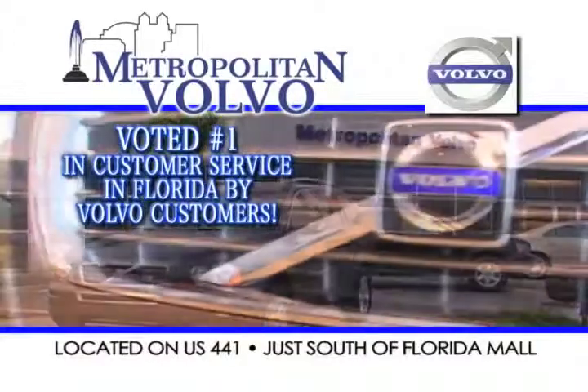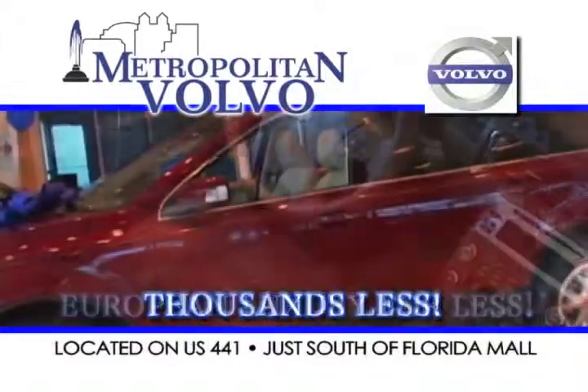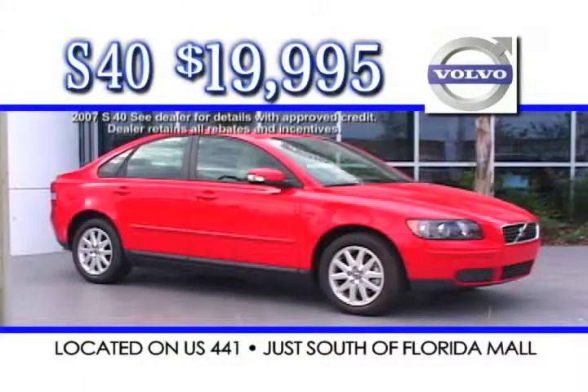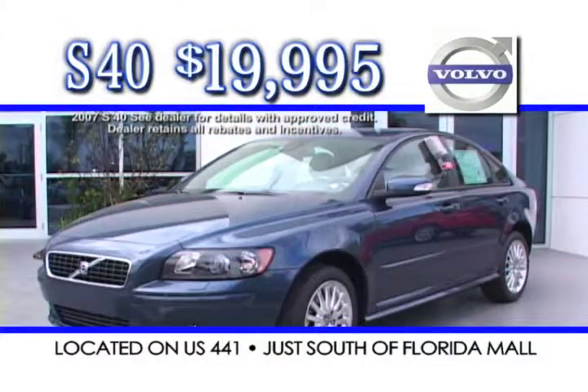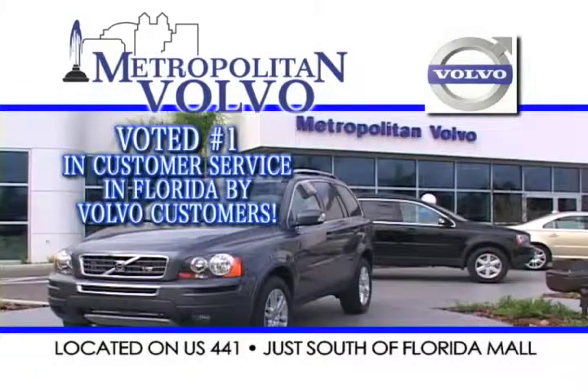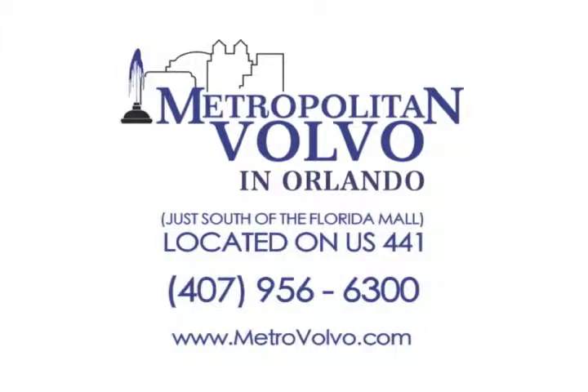Metropolitan Volvo — now you have a choice. European luxury for less — thousands less than BMW or Mercedes. Right now at Metropolitan Volvo, own a new Volvo S40 for just $19,995. Make the smart choice. Metropolitan Volvo in Orlando on US 441, just south of the Florida Mall, and online anytime at MetroVolvo.com.